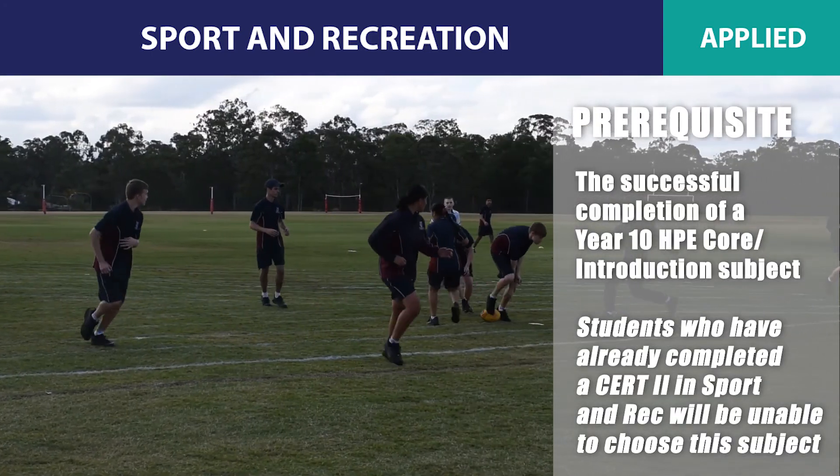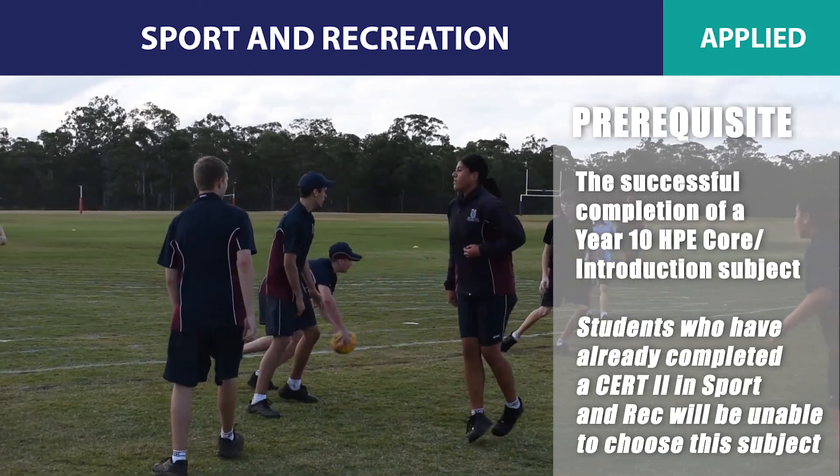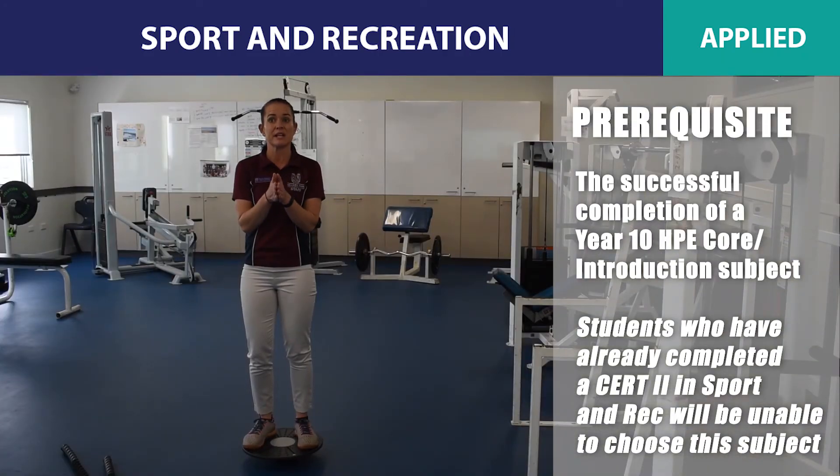The prerequisite for Sport and Recreation is the successful completion of an HPE course subject and/or an introduction subject. However, if you have completed a Certificate II in Sport and Recreation, you will be unable to choose this subject, as these two subjects duplicate and students will not receive QCE credits for their learning.